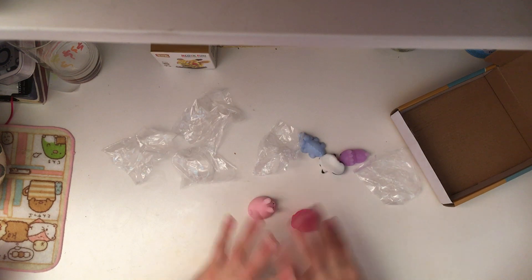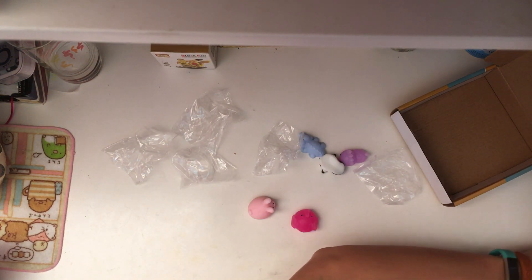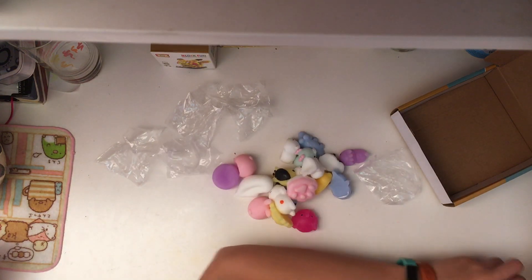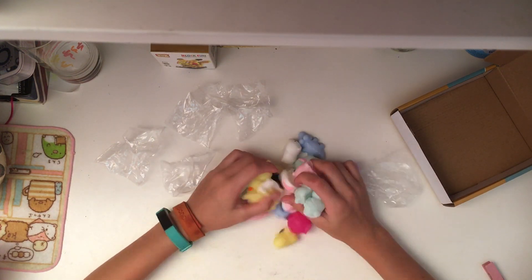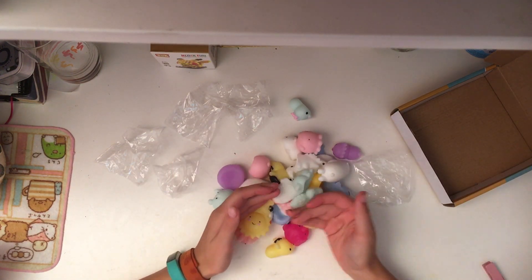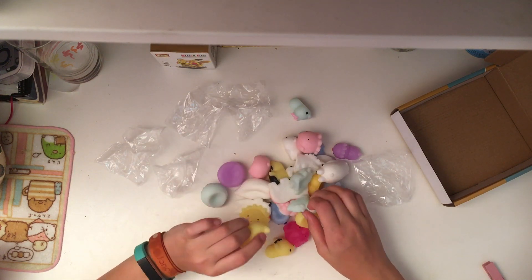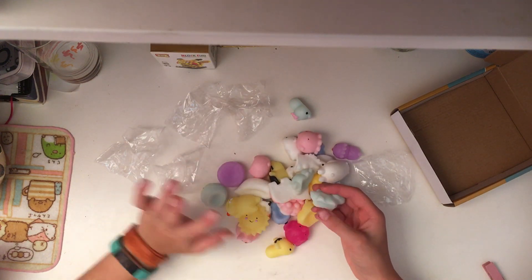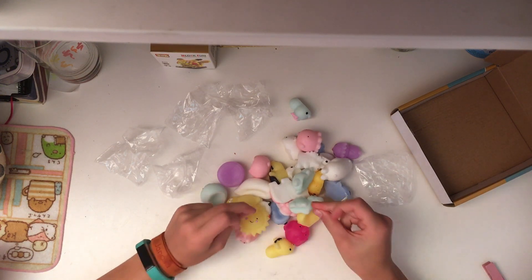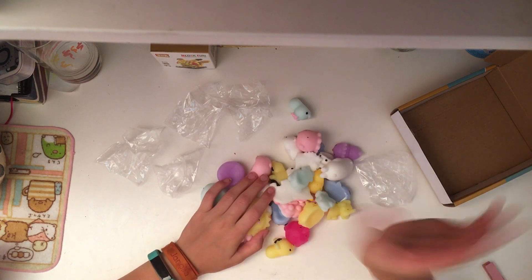Well if you enjoyed this video, I've made five others where I open up all of these squishies — I'll link them in the comment section down below. I hope you enjoyed these videos. That is the last mochi toy reveal. I don't know how long it'll be until I do another one, but if you guys really like this maybe I'll do another one. Hope you enjoyed, see you guys next week, bye!